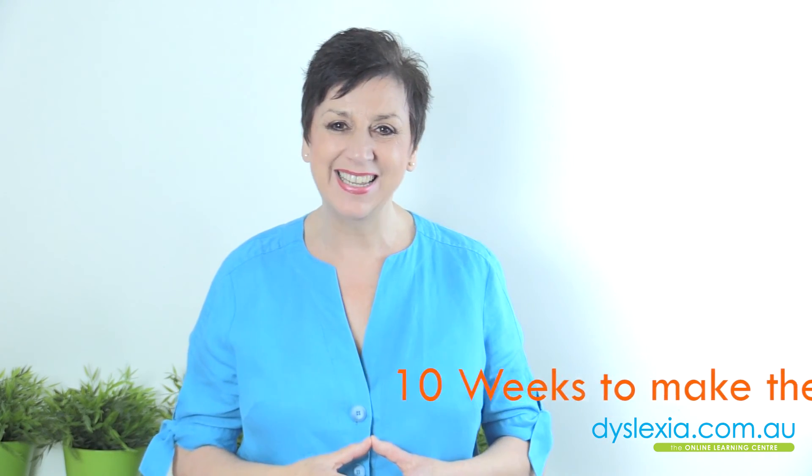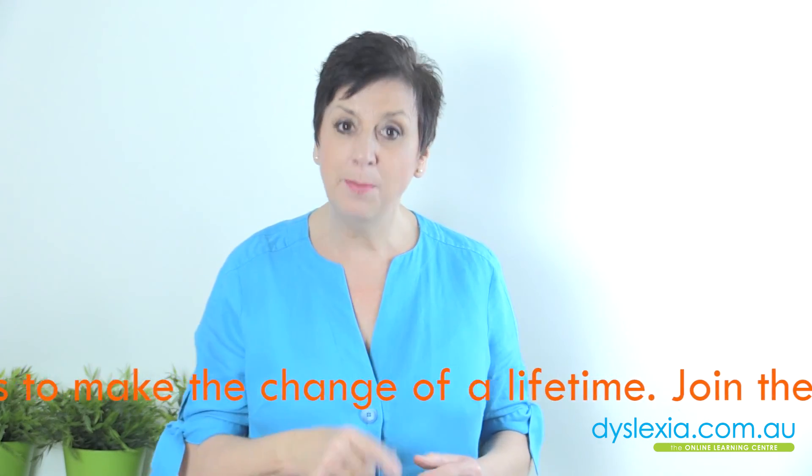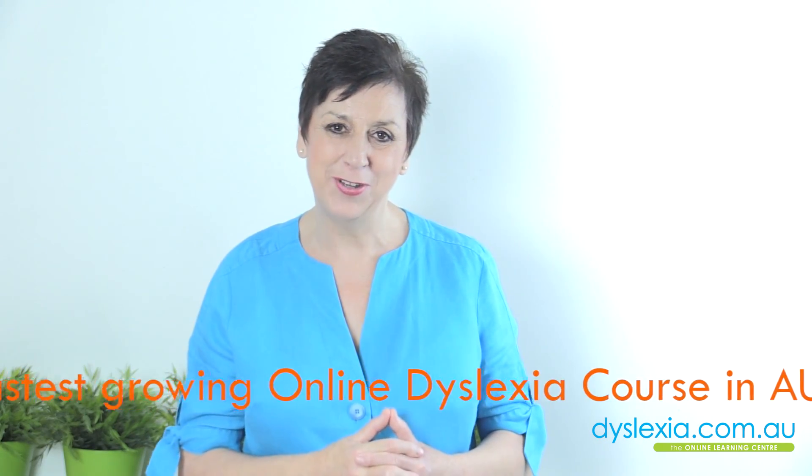Hi, it's Marianne from dyslexia.com.au. If you like that video, press like down below, and you can also subscribe to my channel so that you get notified when there's a new video for you to watch.